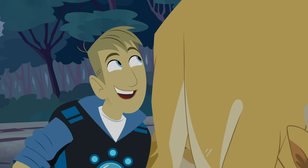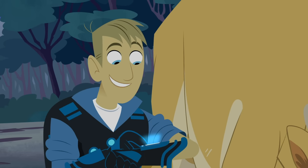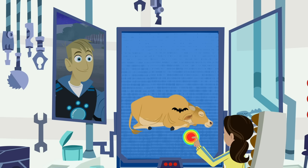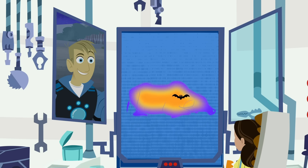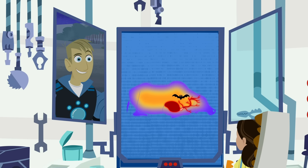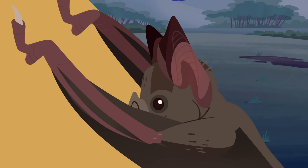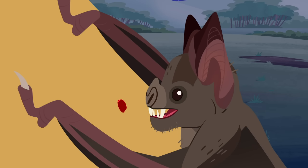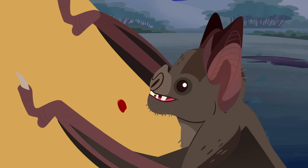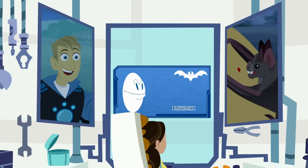Blood is what a vampire bat eats, and that's what he's searching for. Hey Aviva, you getting this? The vampire bat is drawn to the heat of the blood that flows near the surface of the cow's skin. When the bat finds the spot, cue razor-sharp teeth — he nips the neck with his incisors, blood flows, and the bat licks up the blood.